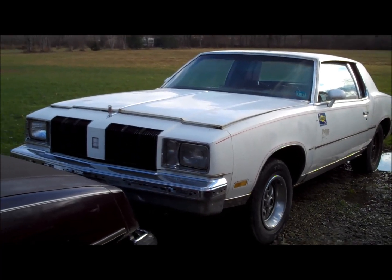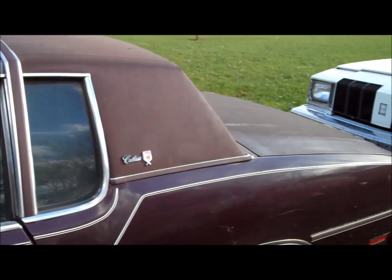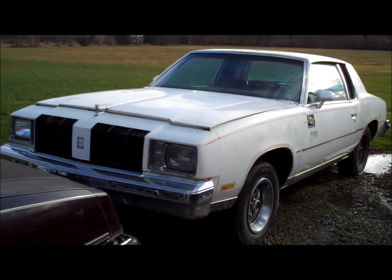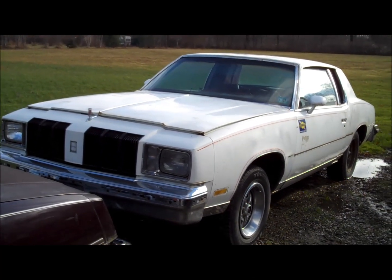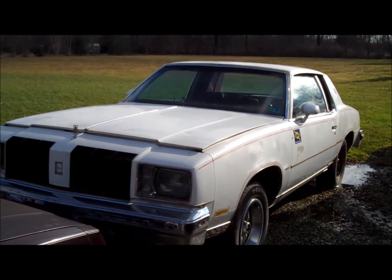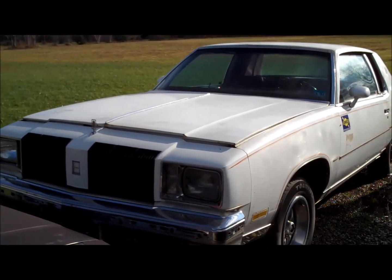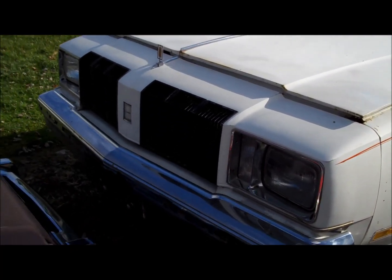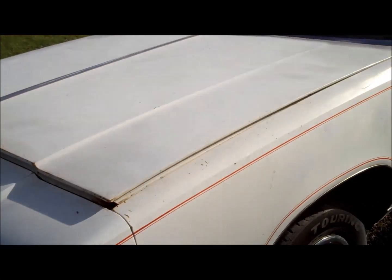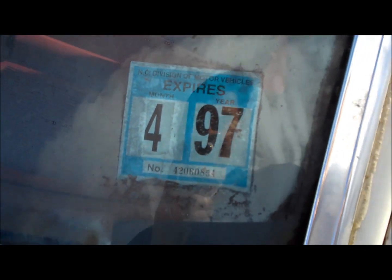Coming up in a couple other videos on this car, as well as my 80 Cutlass Calais sitting here, you guys will find out what I have in store for both of these cars. Make sure you keep on subscribing, keep on commenting, and always check back with Classic G-Body Garage. Like I said, this is a Cutlass Supreme Brougham — it's got the Brougham insignia right there in the center of the header panel.